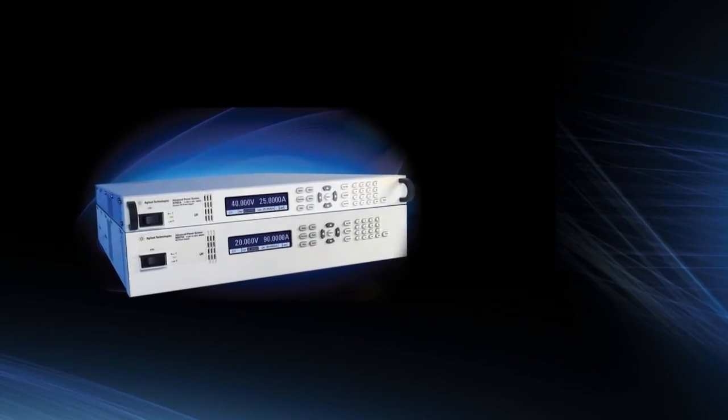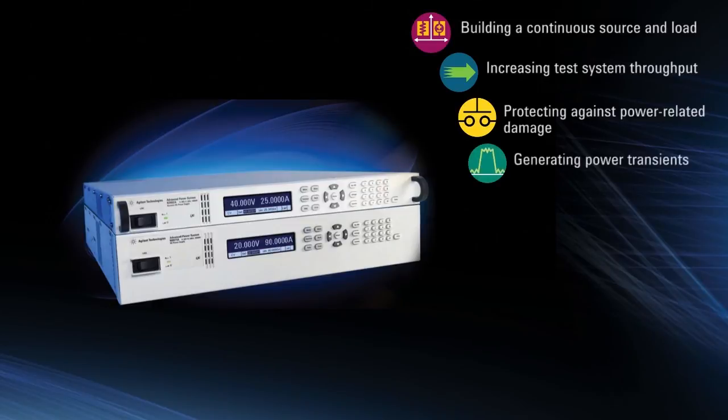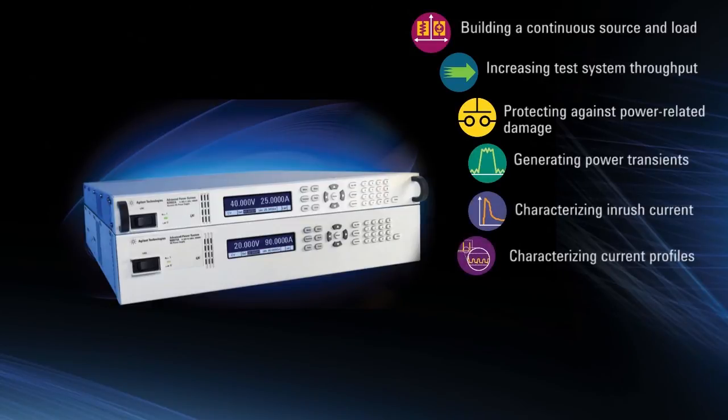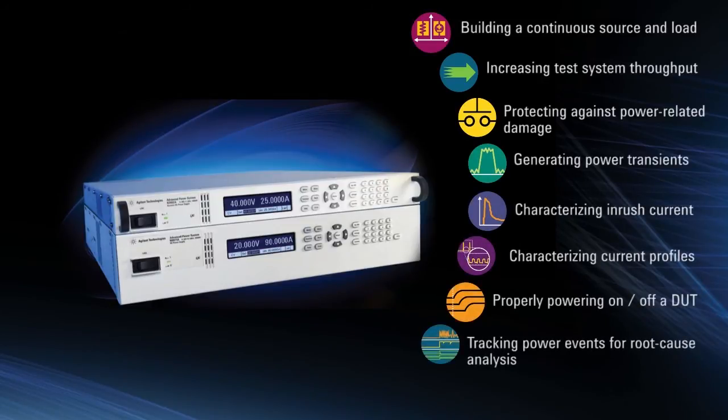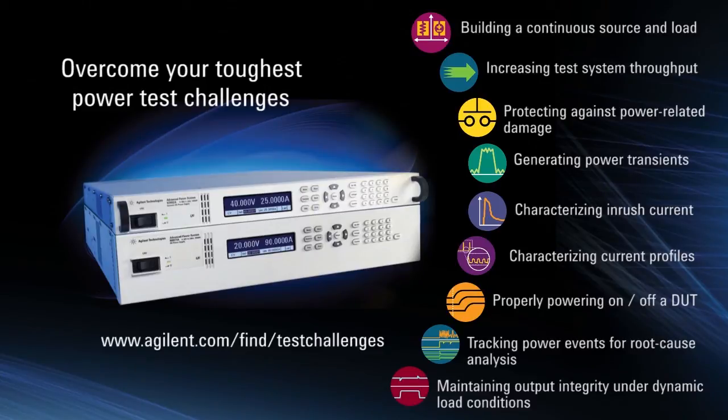The Advanced Power System family delivers a new level in system power supply performance — by far the most advanced system power supplies ever. The APS family was designed to help you overcome your toughest power-related test challenges. Here's where you can find more information on the test challenges that the APS can help you overcome and more on the APS product family.